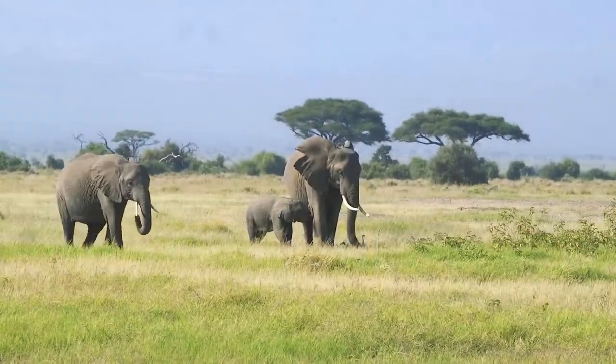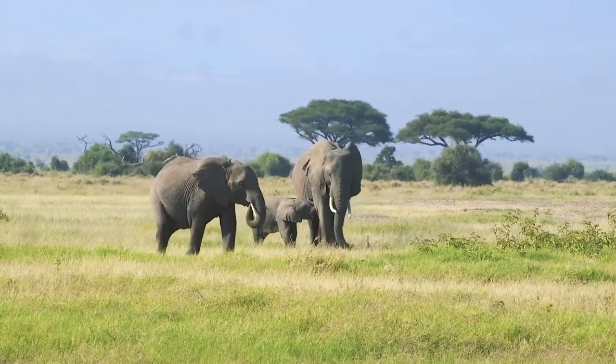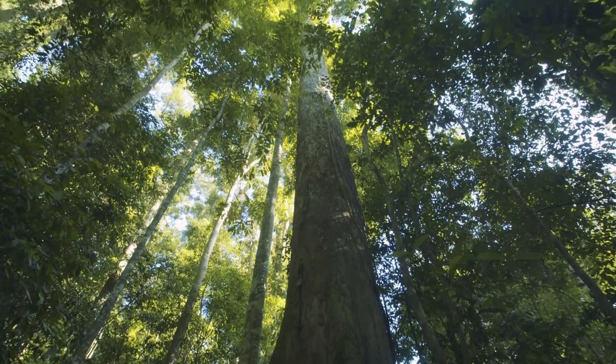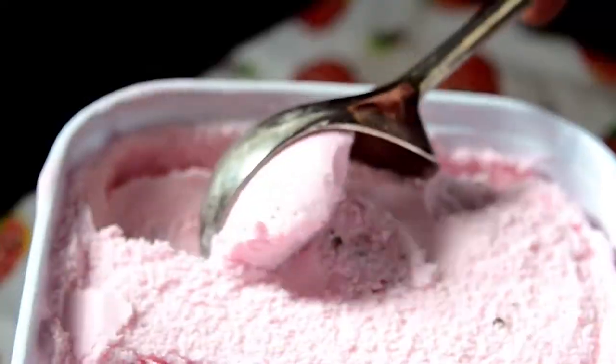You can help too, by continuing to learn about these amazing creatures and by making smart choices. Get to know products that come from elephant habitats, such as paper, wooden goods, and items that contain palm oil like ice cream and shampoo.